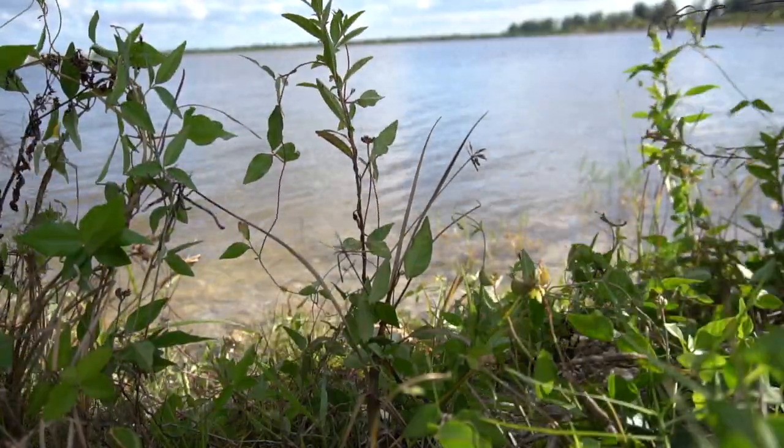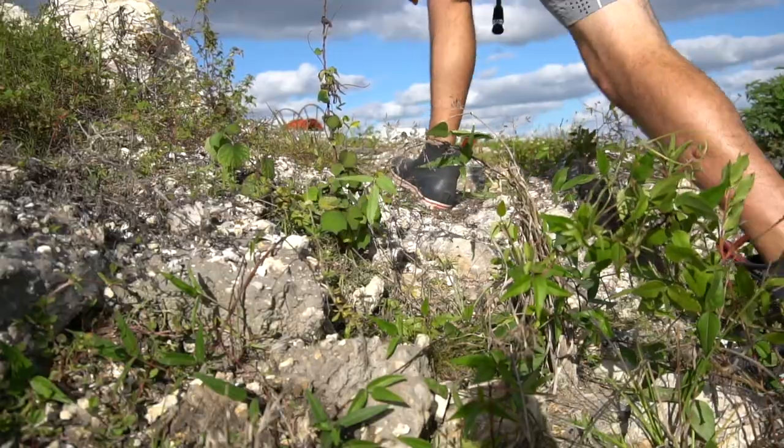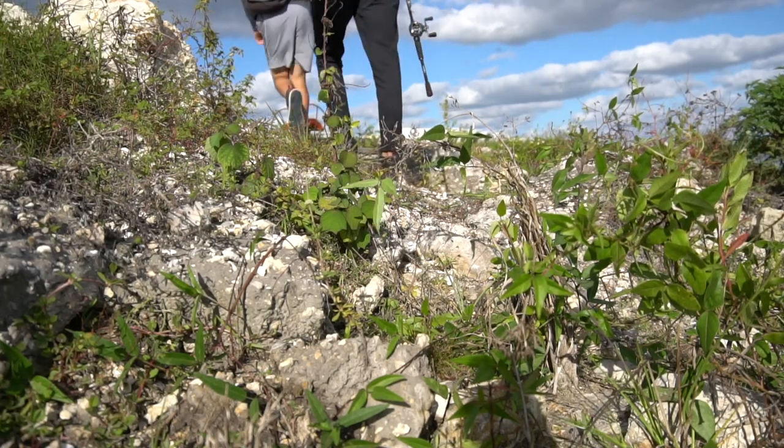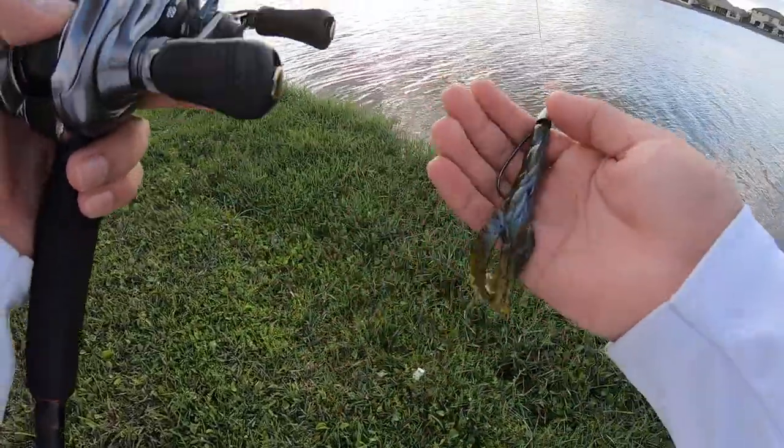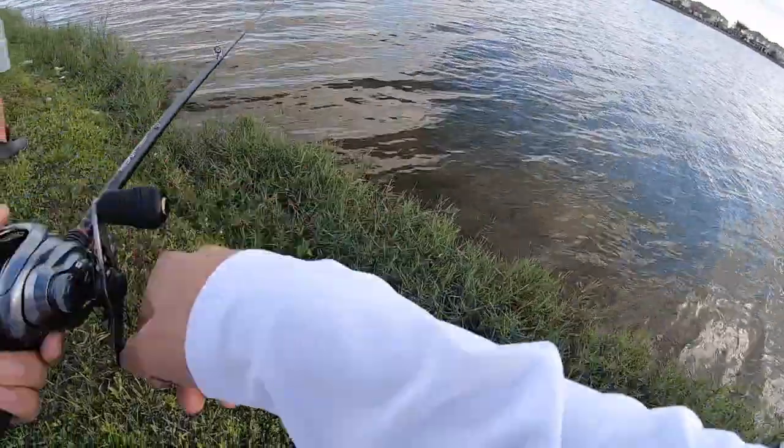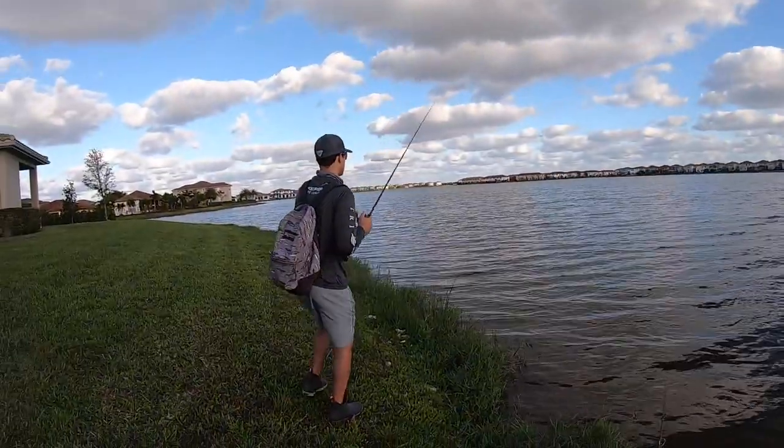Alright guys, we've been here a while and the bite's not that good — it's far and few in between. So we're gonna switch up spots. We're going to a spot that we usually go to and we know has a bunch of fish. We made it to the spot — I switched back from that crankbait. Hopefully we'll get some here.